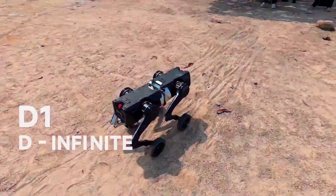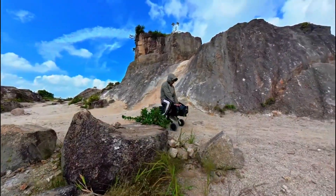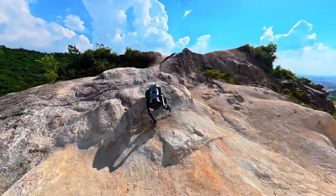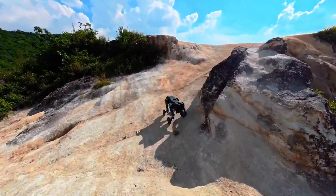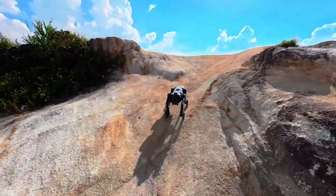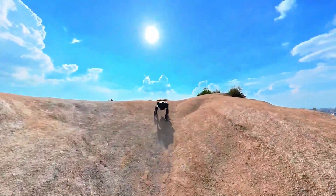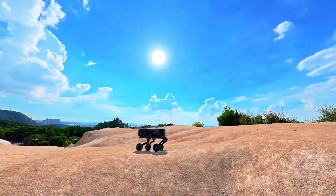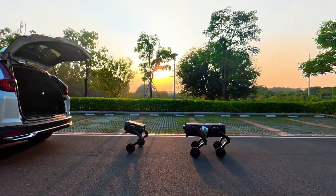And this design isn't just for show. In wheel crawl mode, it carries up to 100 kilograms like it's nothing. Standing mode still handles 80 kilos. Five hours of runtime, 25 kilometers of range — that's an entire workday without recharging. For outdoor inspections, logistics, rescue operations, even disaster zones, it's the kind of robot that doesn't just show up, it shows off.